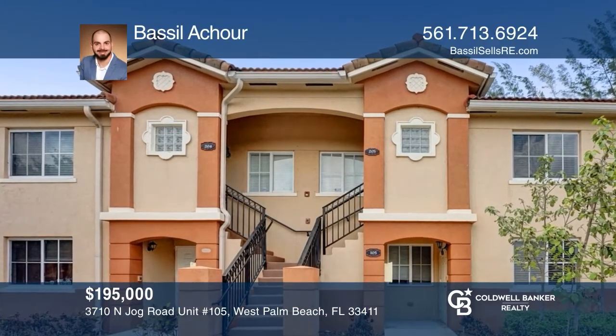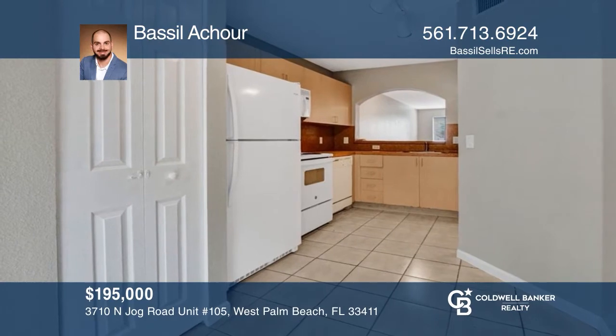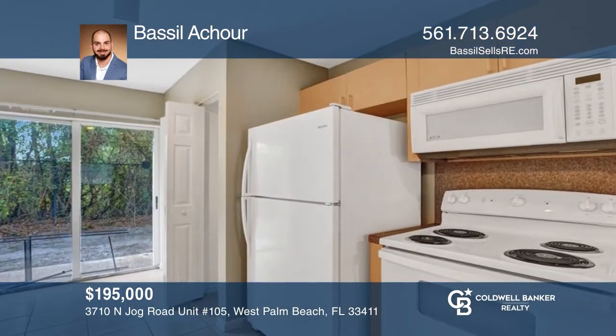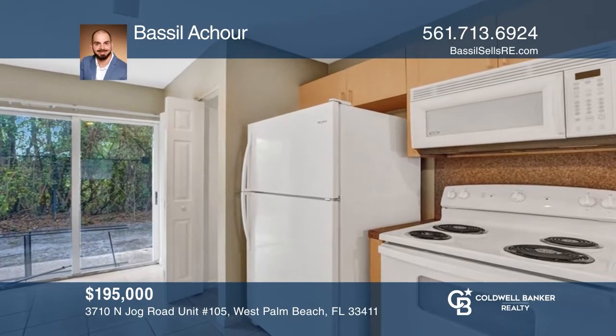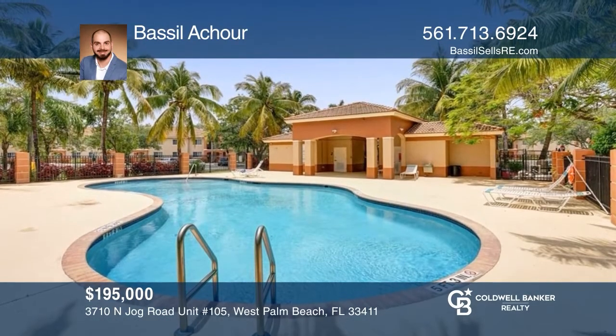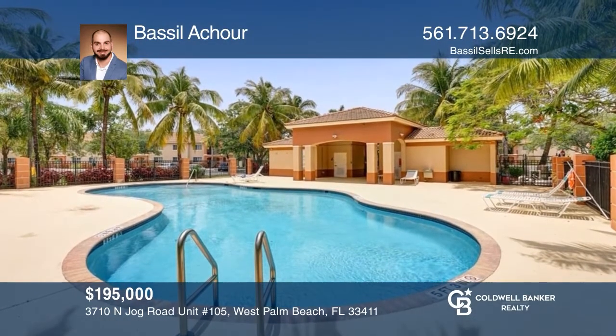Imagine coming home to this two-bedroom, two-bath condo located in a gated community with a prime location right down the street to schools, public golf courses, major highways, local stores, and more. This well-maintained first-floor unit has been freshly painted and updated with newer flooring, stove, and fridge. Call today to schedule a tour with Basil Ature.